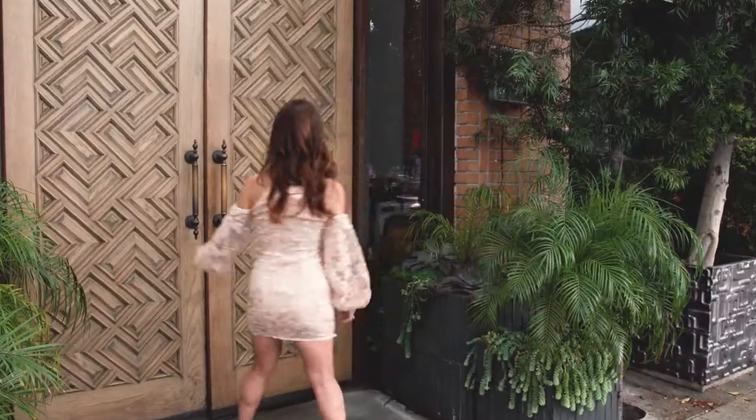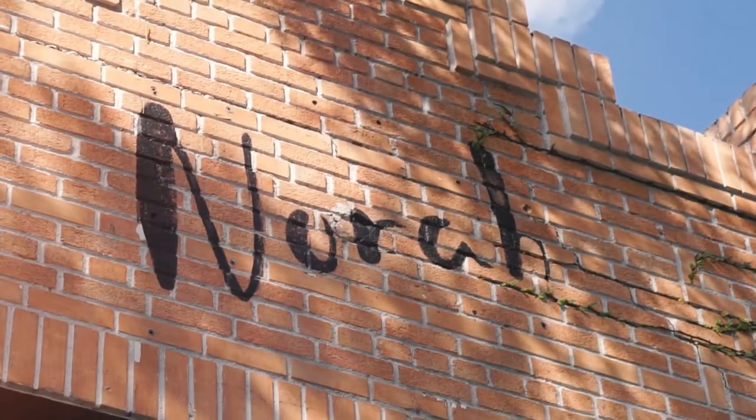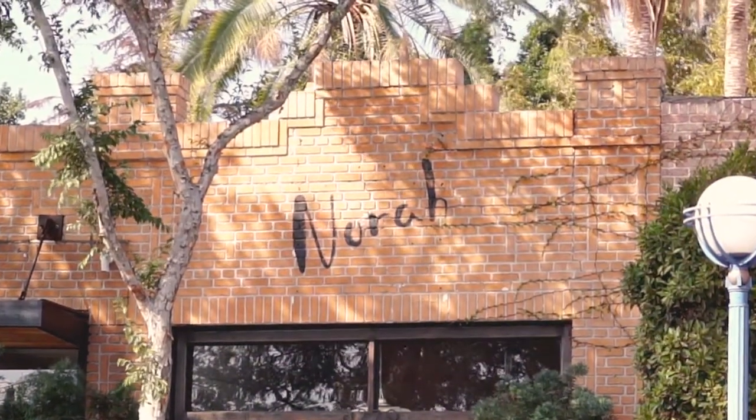Nestled behind two towering wooden doors on Santa Monica Boulevard is this neighborhood gem that has notoriously made a name for itself over the last few years for its unparalleled dining experience.